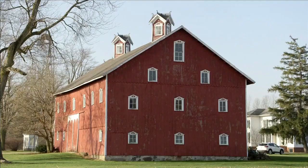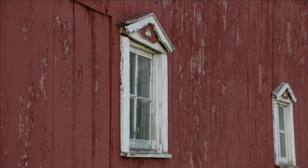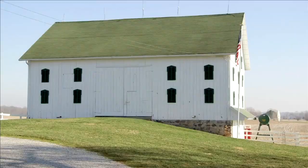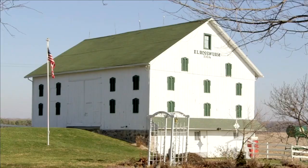This barn was built in the 1860s, and it was built by my ancestors. My children are the seventh generation of my family to have the opportunity to live here. Before all of our power tools and electricity and conveniences, I can't imagine building something like that just with those hand tools.